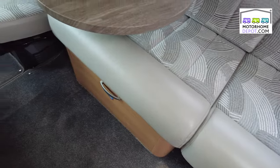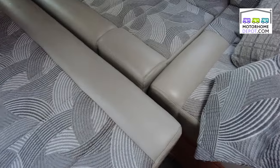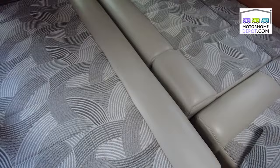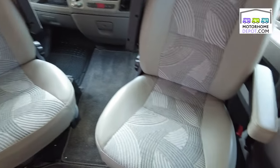Here we have the front lounge area, which obviously converts into a bed. If you're not using it as a bed, it's a great, comfortable sitting area — usable for guests and visitors. There's a television. The double bed is very generous when set up. The captain seats at the front both swivel round, giving you even more space.